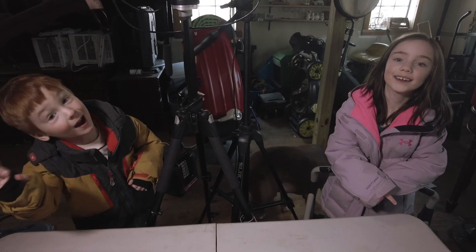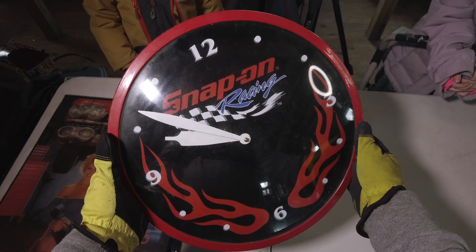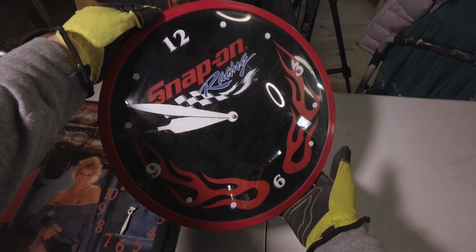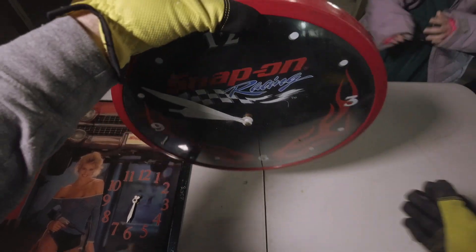We are back at the part-time picker shack. It's been a few days - it's actually President's Day. My kids don't have school this week, so they said they wanted to do some unboxing with me. We're going to start with some loose items right now. This is a Snap-on clock. Not like a high-end one or anything, but it's kind of a cool little man cave piece. I think I'm going to dub this one 'man cave' because most of the stuff looks like it definitely was in someone's man cave.